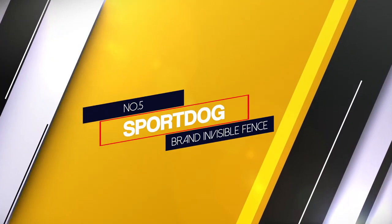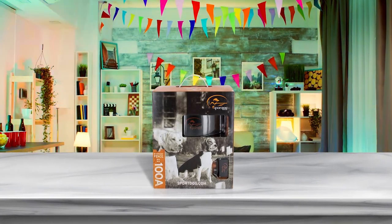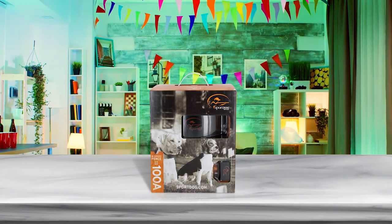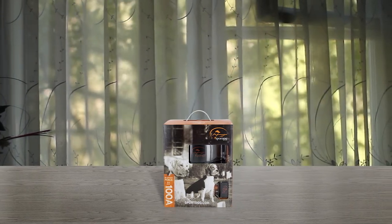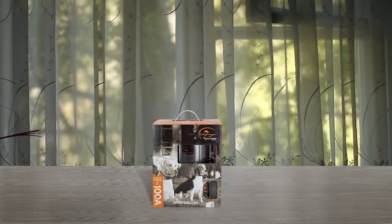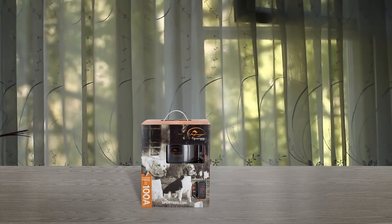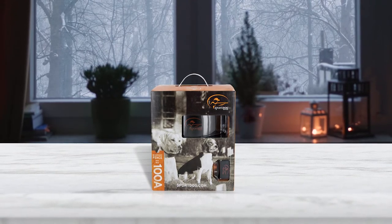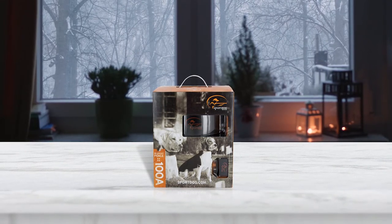Number five: Sport Dog Brand Invisible Fence. This in-ground fence kit contains a few additional features and the cost is a little less than other Sport Dog fence options. The wire stretches 1,000 feet and there are 100 flags included in the system kit. This electric dog fence is an effective containment system that works consistently and as it should. We advise using a staple gun to ensure that the wires stay in place. Also, make sure that you check the screws on the battery pack on your dog's collar often to make sure that it hasn't fallen off.